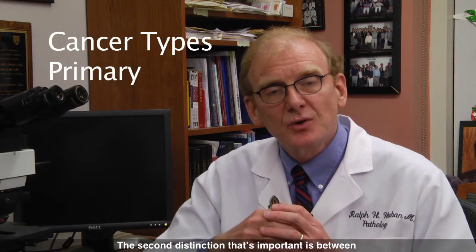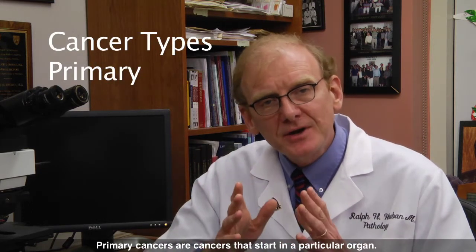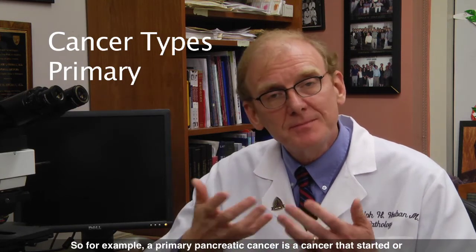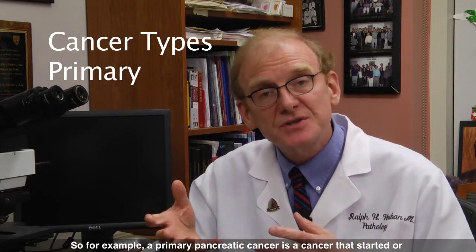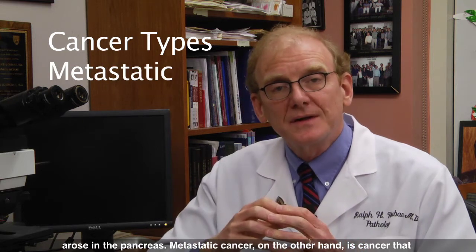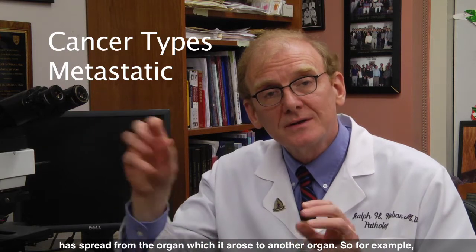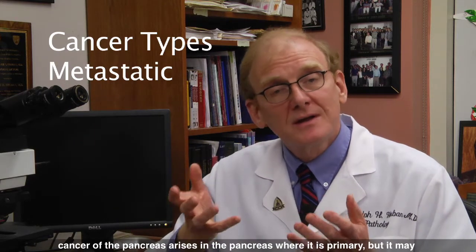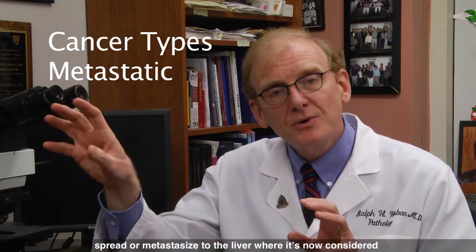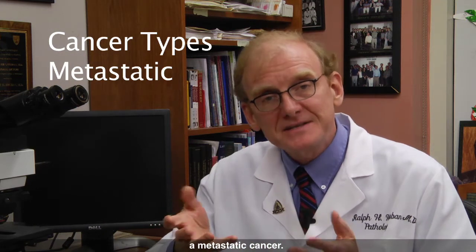The second distinction that's important is between primary and metastatic cancer. Primary cancers are cancers that start in a particular organ. So for example, a primary pancreatic cancer is a cancer that has started or arose in the pancreas. Metastatic cancer, on the other hand, is cancer that has spread from the organ in which it arose to another organ. So for example, cancer of the pancreas arises in the pancreas where it is primary, but it may spread or metastasize to the liver, where it's now considered a metastatic cancer.